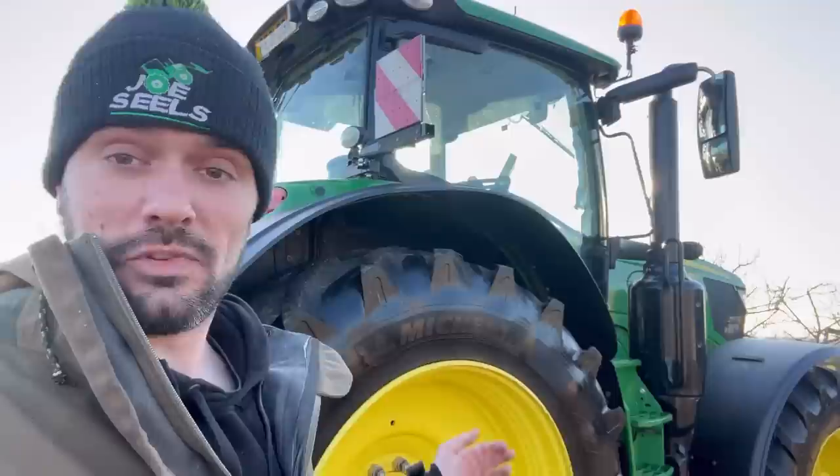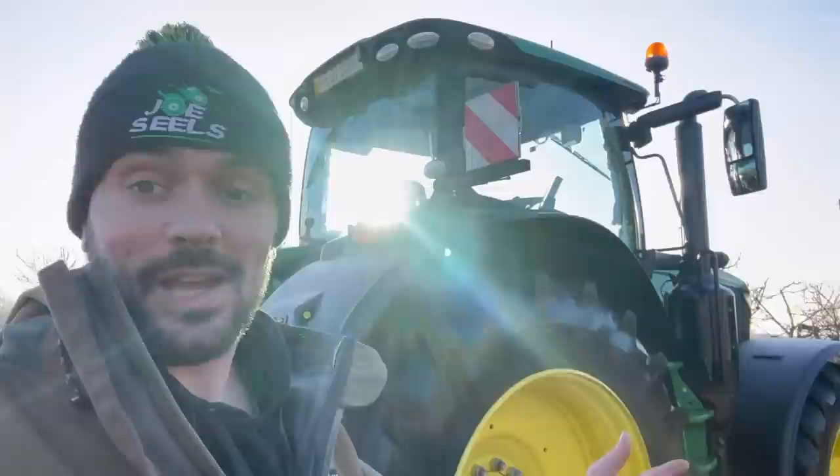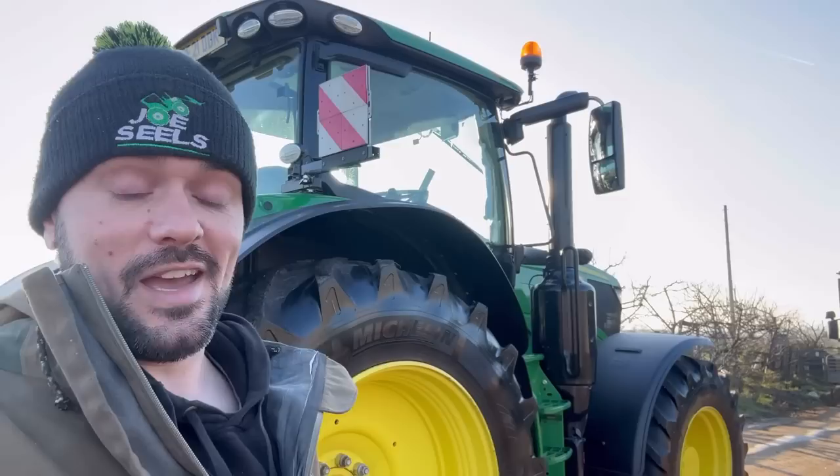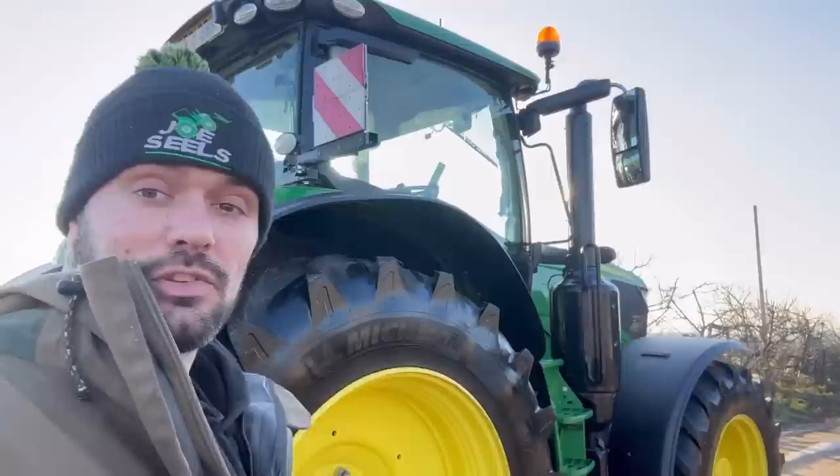I'm sure it'll be simple enough because John Deeres do seem to be quite a simple tractor to use — everyone seems to be able to get in them and just get on. We like it. It's a little bit too big personally, but it's what my dad wanted. He saw it and he liked it and he's done a deal with Matt, and we've got it in the yard. We might keep this tractor maybe five years, something like that, unless something comes along and blows us away. But yeah, this is going to be here to stay.